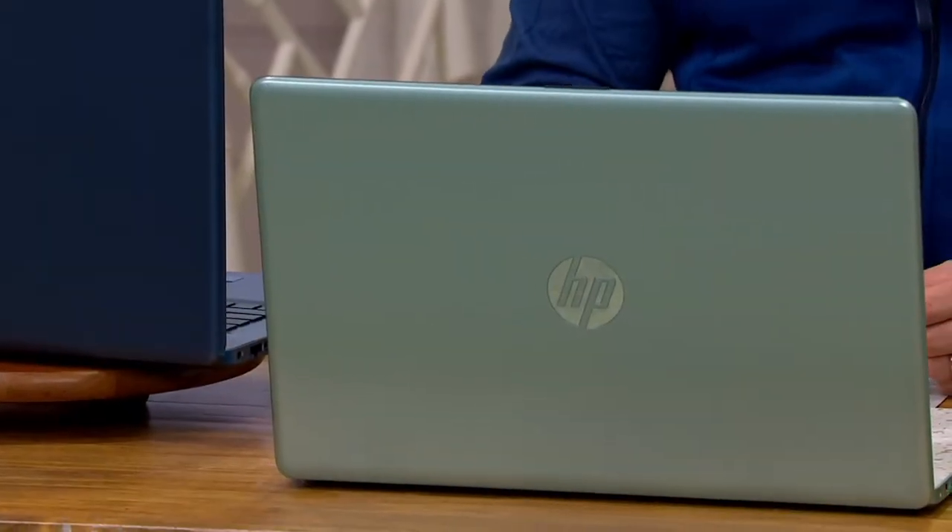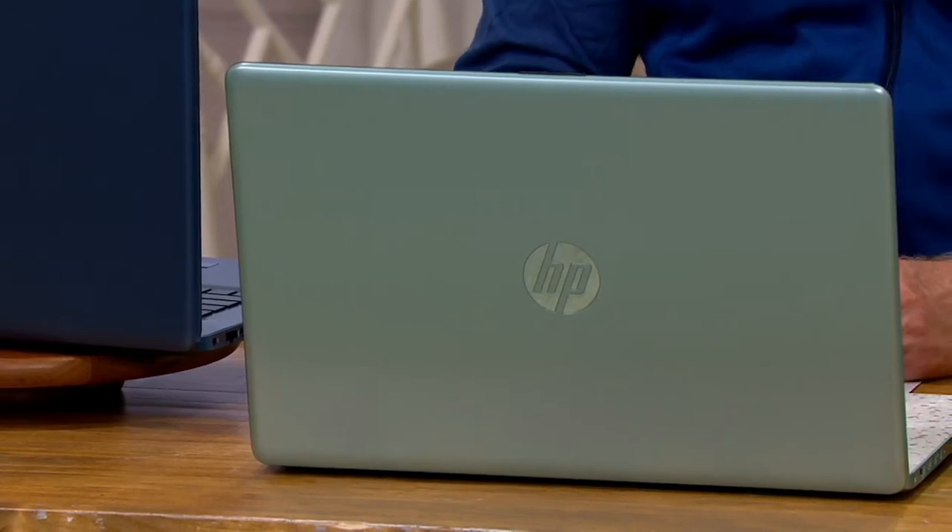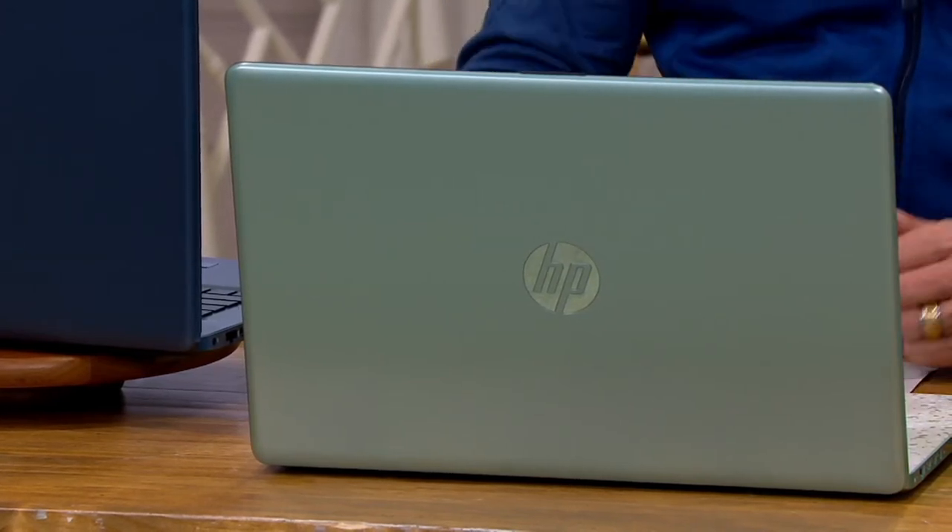Intel Core i5 processor. Not a traditional hard drive — no moving parts on this storage. It's 256 gigs of what's called an SSD drive. Let's go to Alex Abrahantes, who has joined us for so many presentations on Black Friday, day in and day out. Great to have you back from the number one brand.